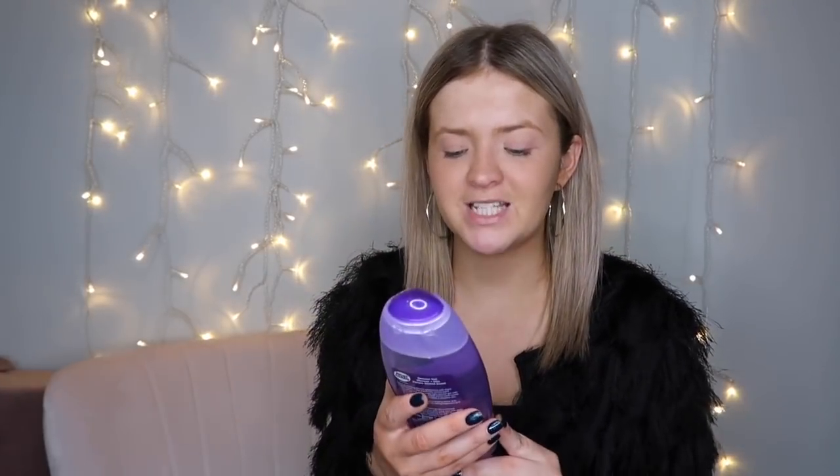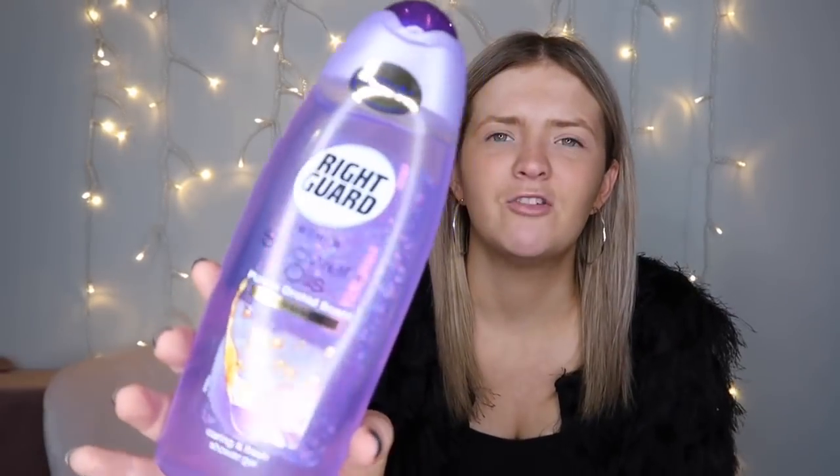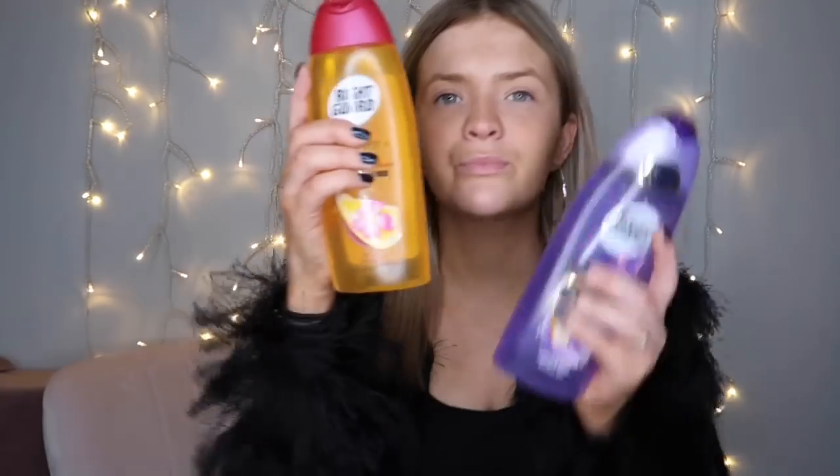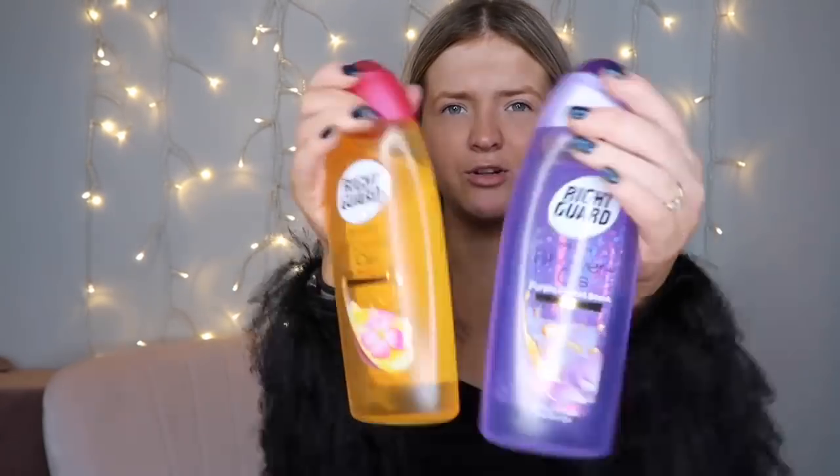Then I picked up this Ritegard shower gel and it smells like Lou — he has a certain aftershave he uses when we go on holiday abroad. It's a Ritegard orchid scent and it just smells lovely. I always stock up on a couple of the Ritegard ones when I'm in Poundland. I also got this one — a blossom scent with argan oil — which smells really nice too. They last a couple of weeks in the shower, so for a pound I've got my little stockpile stocking up.